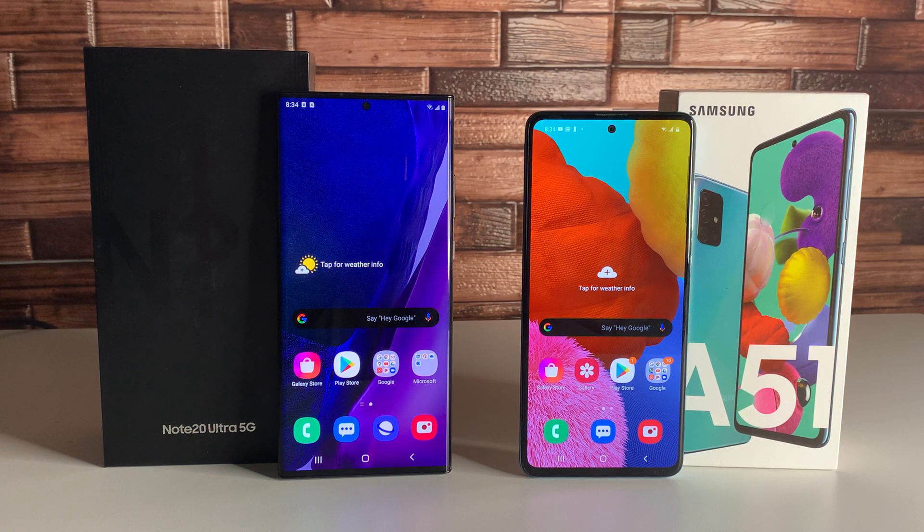As for system hardware, starting with the chipsets, the Note 20 Ultra has a Snapdragon 865 Plus — the best Android chip available. The Galaxy A51 has the Samsung Exynos 9611, which is a really decent chip, especially for the price. For processors, the Note 20 Ultra has an octa-core Kryo 585, and the A51 has an octa-core ARM Cortex-A73 and ARM Cortex-A53 — really great value that you don't often see. Samsung is doing some great things with these A-series devices.